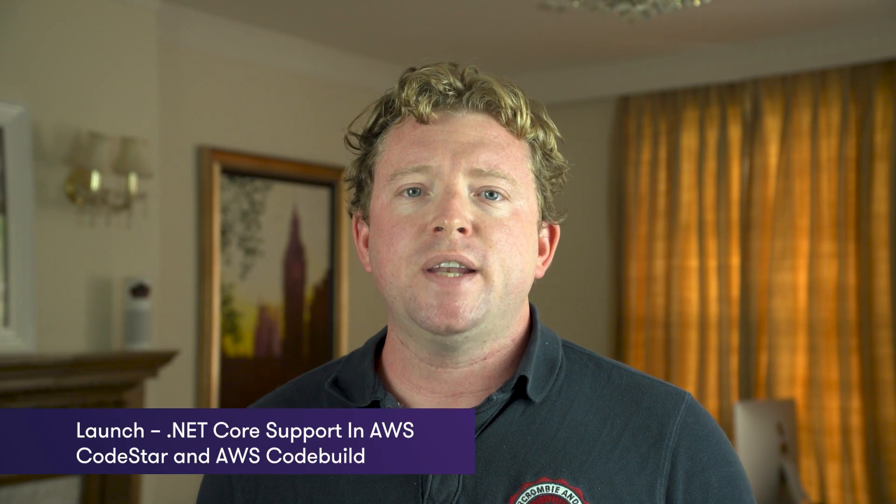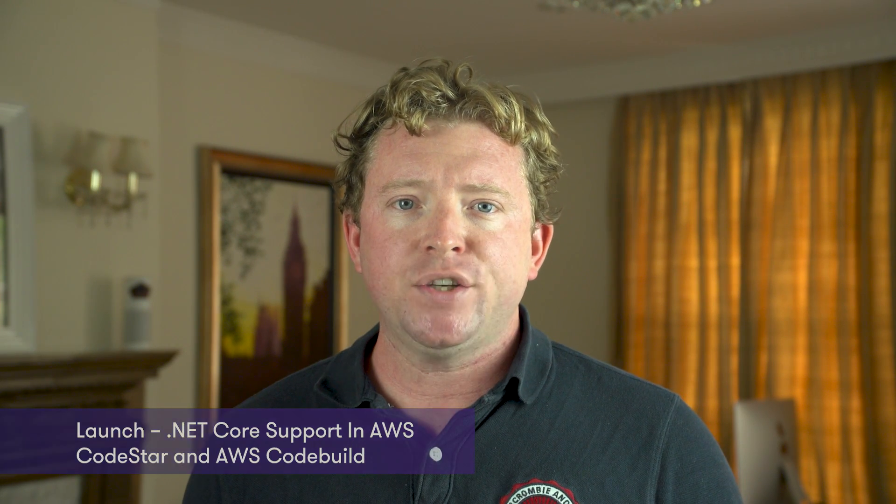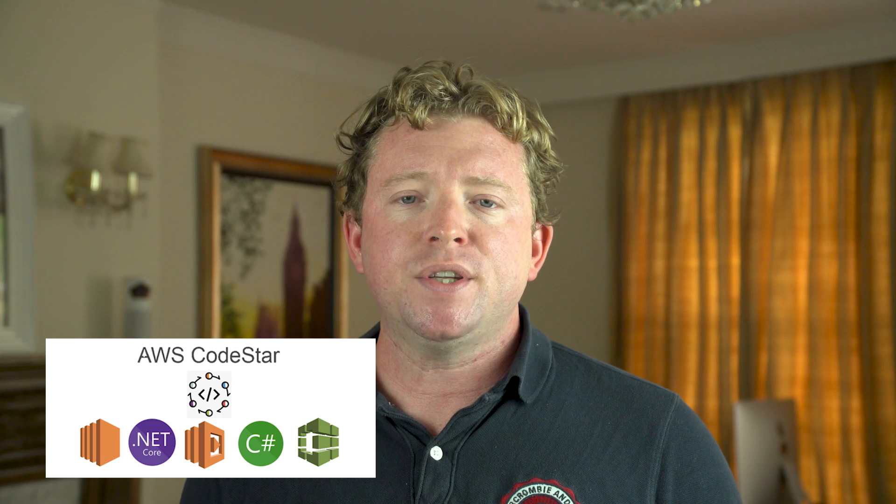At the AWS San Francisco Summit, a new service called CodeStar was announced. CodeStar is a cloud service designed to make it easier to develop, build and deploy applications on AWS by simplifying the setup of your entire development project. When CodeStar was first released it supported five languages: JavaScript, Java, Python, Ruby, and PHP. This week, Amazon announced that .NET Core is now supported as well, so if you're a Windows developer you can go and use CodeStar for your projects.